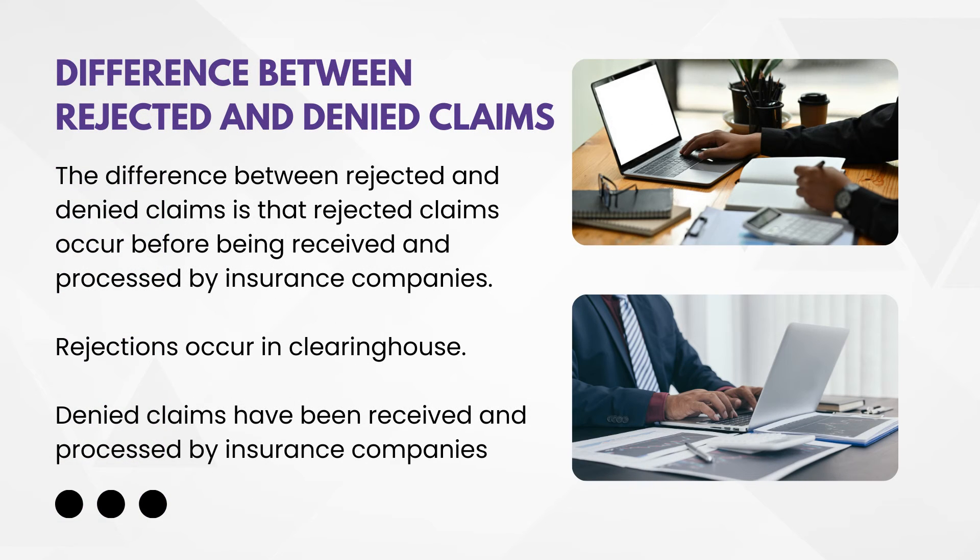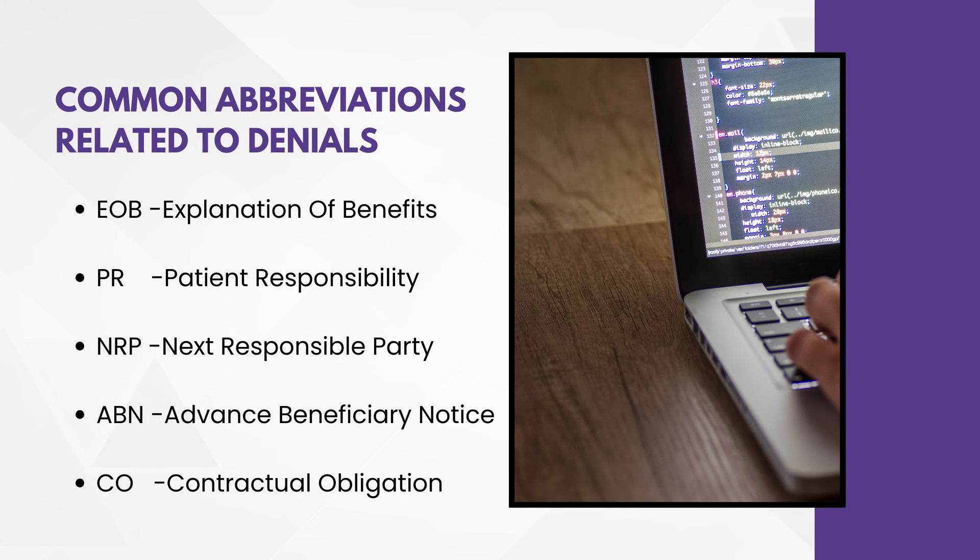Next question — difference between rejected and denied claims. This is one of the most frequent questions. Rejected claims occur before being received and processed by the insurance company — rejection occurs at the clearinghouse. Denied claims, on the other hand, have been received and processed by the insurance company.